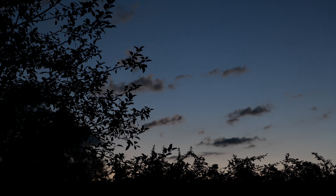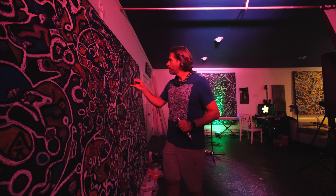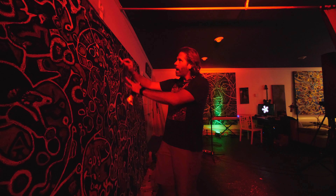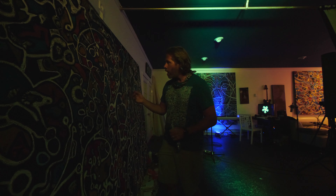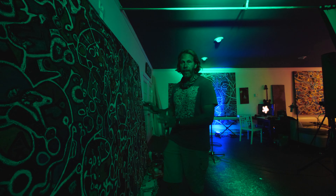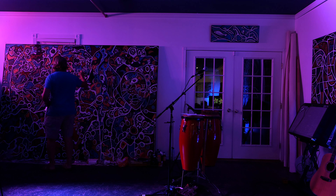I'm working with tube oil — black and white tube oil — because I'm really starting to work with intent and outline the message. A lot of the times I'm working without intent; I'm creating spontaneously. It's what I feel in the moment. It's what the universe is delivering to me.